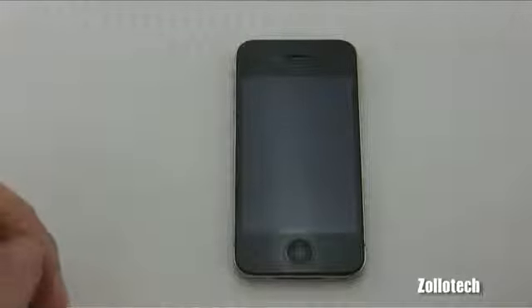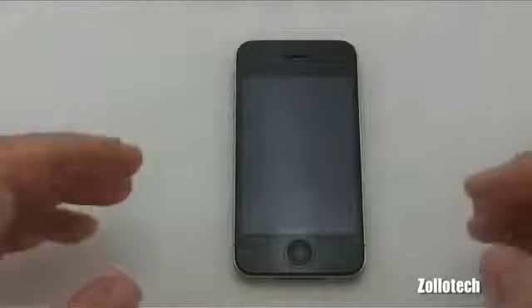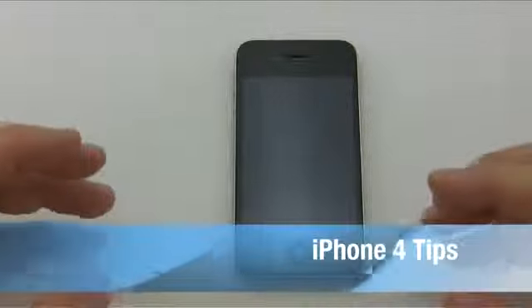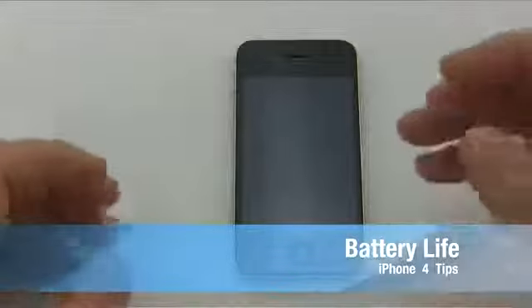Hi everyone, this is Aaron for Zollotech. Today we're going to start a quick series on user tips for those who have iPhones or are waiting for their upcoming Verizon iPhone. We'll start by talking about battery life and giving some tips on saving that.